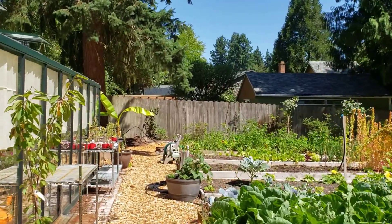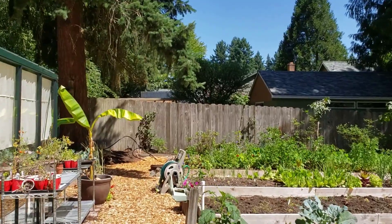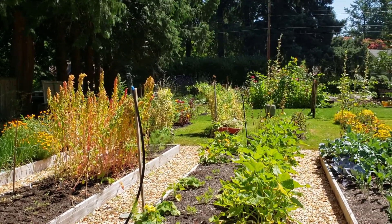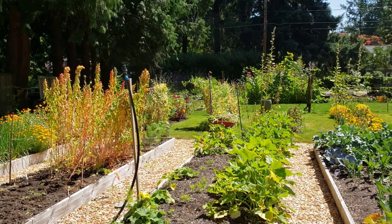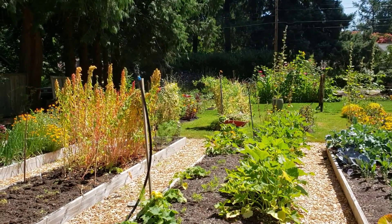You can hear the sprinkler on in the background there, and maybe the fans in the greenhouse off to the side. We're coming over here to the squash and zucchini bed. I have separate beds for winter squash and pumpkins, so this is just the summer squash and also melons — though the melons are just tiny little baby things right now.